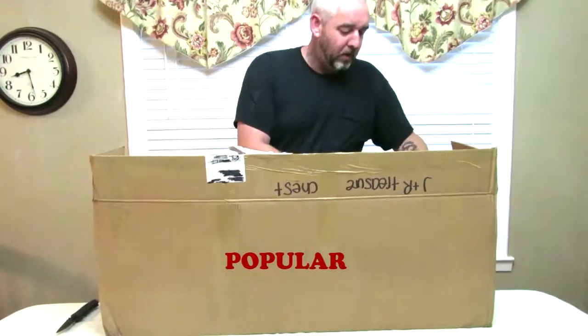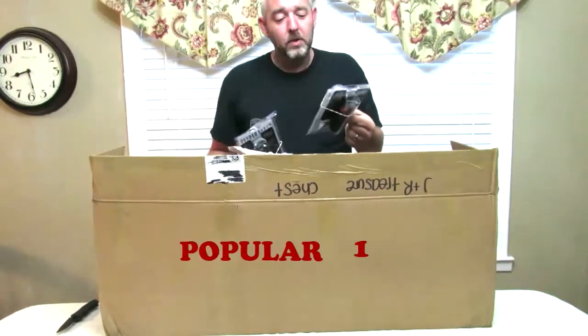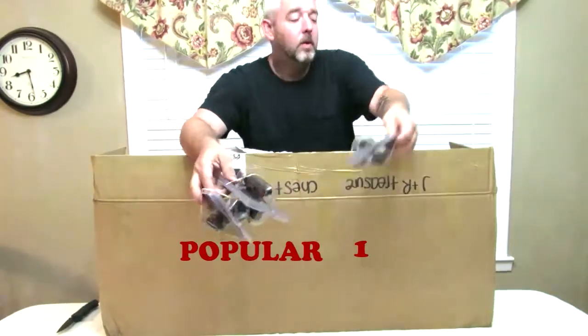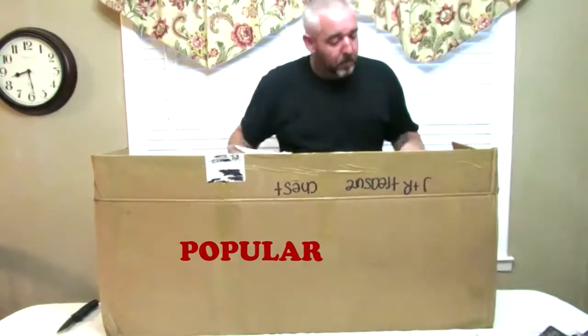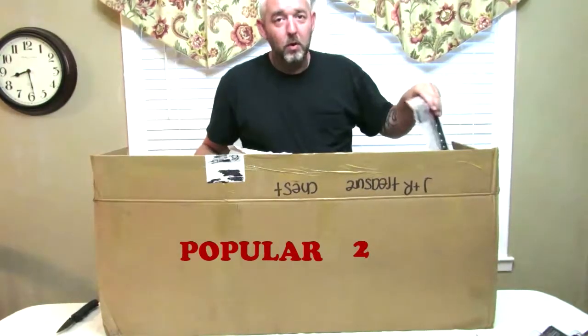We had to restock on our pepper spray — it's a very popular item. This is the hard-case black pepper spray; we have six of them. We're constantly ordering them because they are a very popular item. Let's see what else we got — we have a whole selection so we'll just start going one piece at a time.